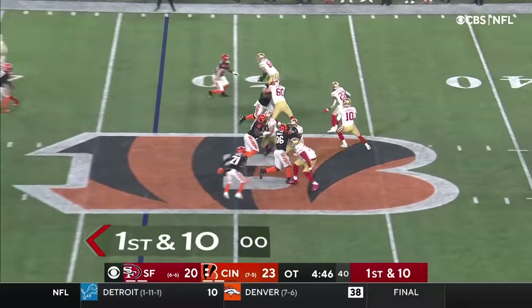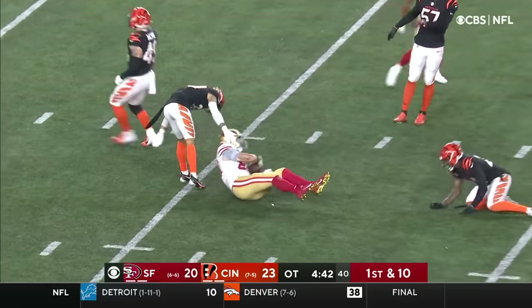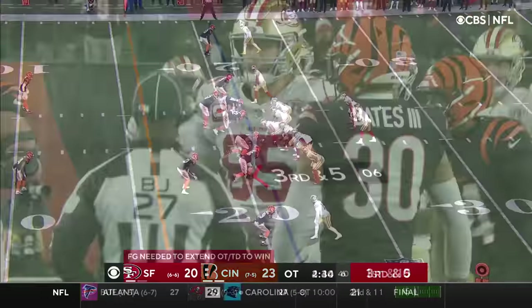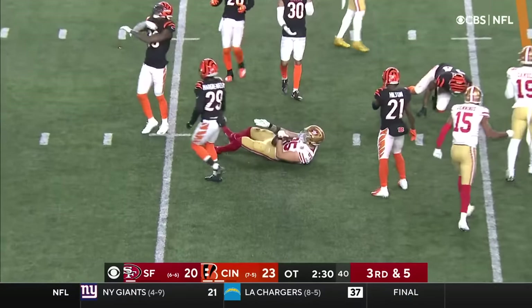Got blitzes coming off the right side. Garoppolo up the middle — he's got his man, and that is Kittle once again. Garoppolo — picked over the middle, and that is Kittle.